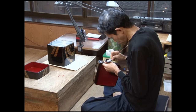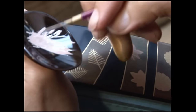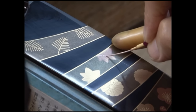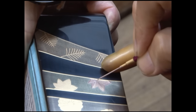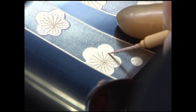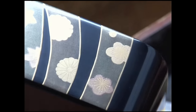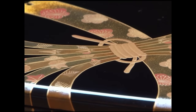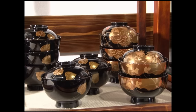Wajima Nuri is also renowned for its delicately beautiful ornamentation. First, the designs are carefully painted with a fine brush. Then the lacquer is dusted with powdered gold. Using different shades of lacquer and gold powder, extremely subtle effects can be achieved.